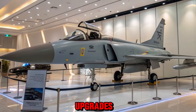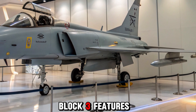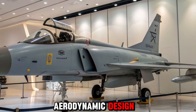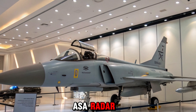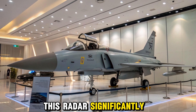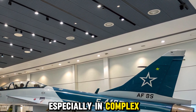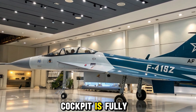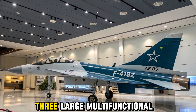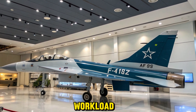The 2025 JF-17 Thunder Block III features a more refined aerodynamic design, along with a wider nose to accommodate a state-of-the-art AESA radar. This radar significantly improves tracking range and target accuracy, especially in complex aerial combat situations. The upgraded glass cockpit is fully digital with a wide-angle HUD and three large multifunctional displays, enhancing pilot situational awareness and reducing workload.